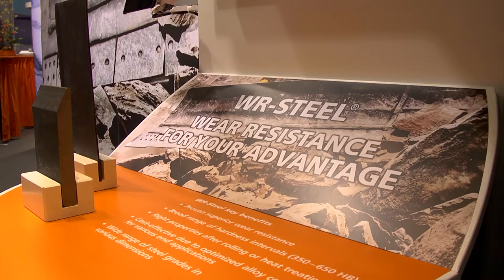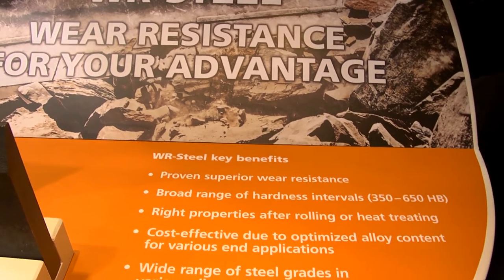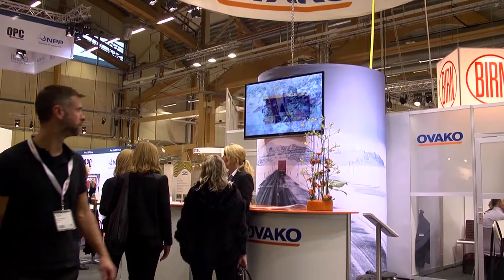WR steels are very well known in the market and they are the absolute best in wear resistance. Those are the key messages and the key products at this fair. Customers can come and visit us in a very open stand.